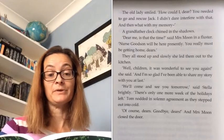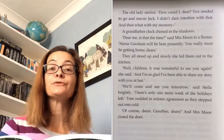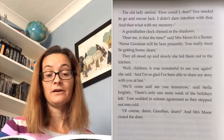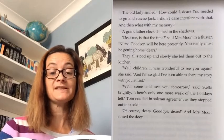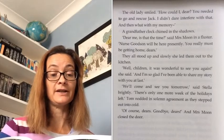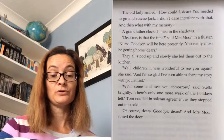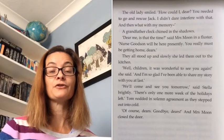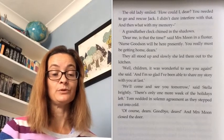They all stood up and slowly she led them out to the kitchen. 'Well, children, it was wonderful to see you again,' she said. 'And I'm so glad I've been able to share my story with you at last.' 'We'll come and see you tomorrow,' said Stella brightly. 'There's only one more week of the holidays left.' Tom nodded in solemn agreement as they stepped out into the cold. 'Of course, dears. Goodbye, dears.' And Mrs Moon closed the door.